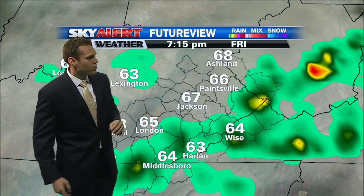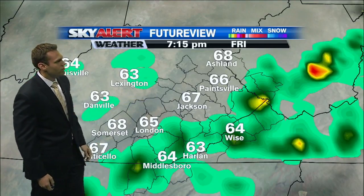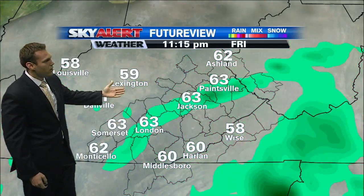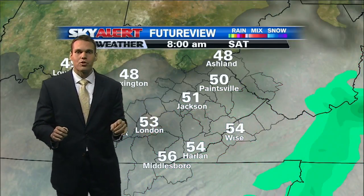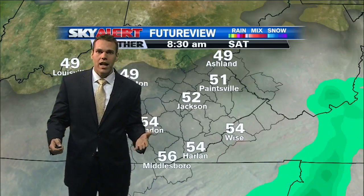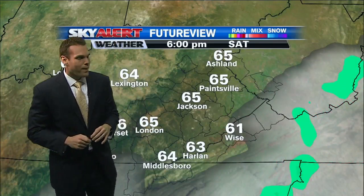The good news is this is pretty fast moving, and as it begins to track across southeastern Kentucky, it will do so later on tonight and into early Saturday morning. A few lingering showers are possible into early Saturday morning, but I do think most of us dry out by mid to late morning. Unfortunately, cloud cover is going to hang around through early Saturday afternoon, and then yes, sunshine begins to break back out.